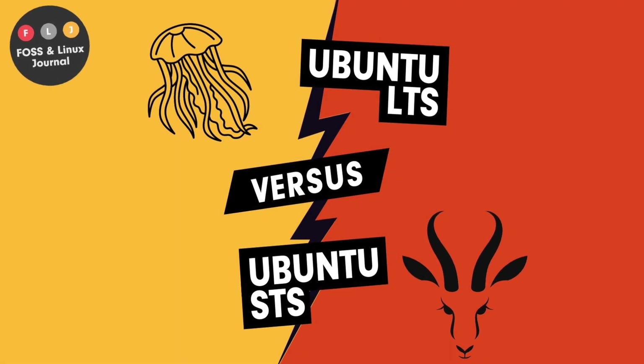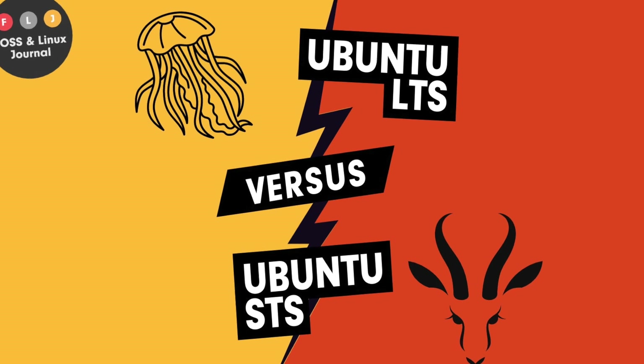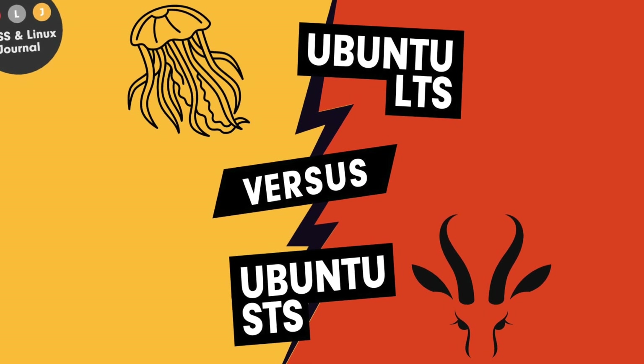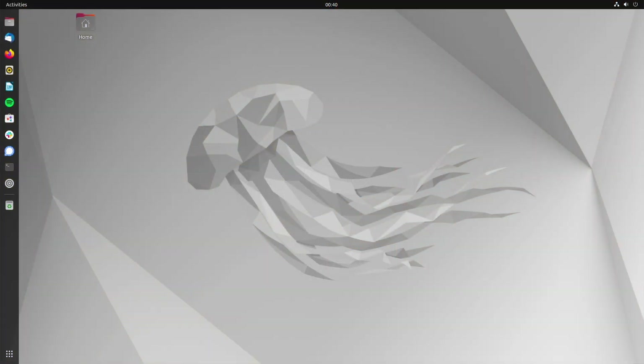Welcome back ladies and gentlemen. Michael here, and today is about the question of which of the Ubuntu editions is the better or smart choice for whom — LTS vs. STS. Let's get started.